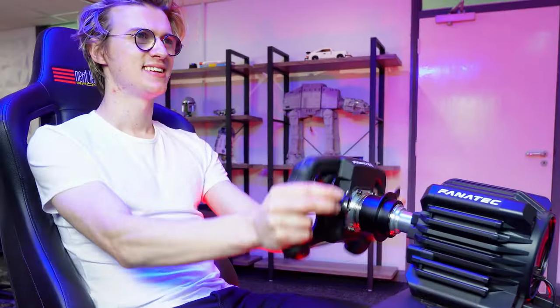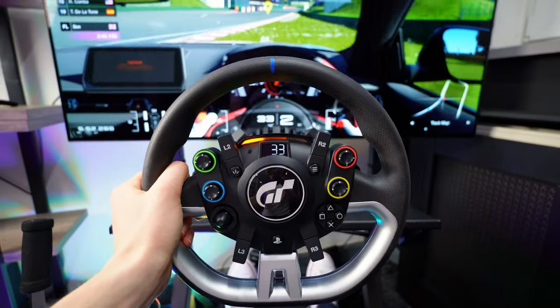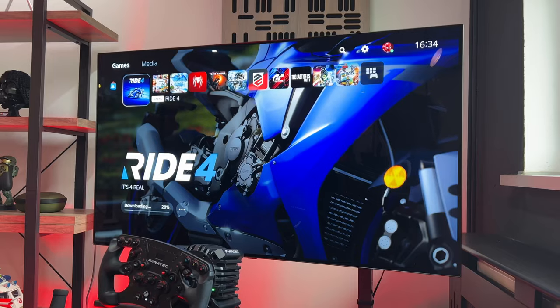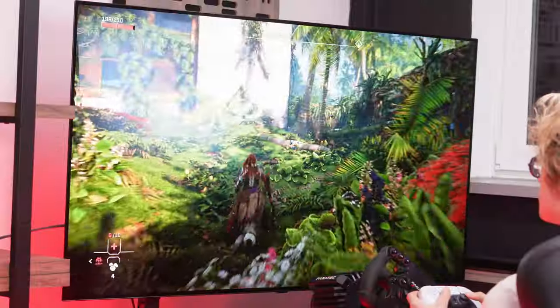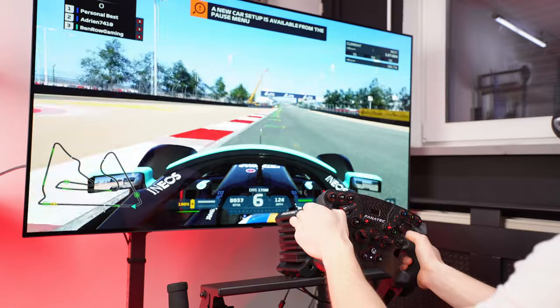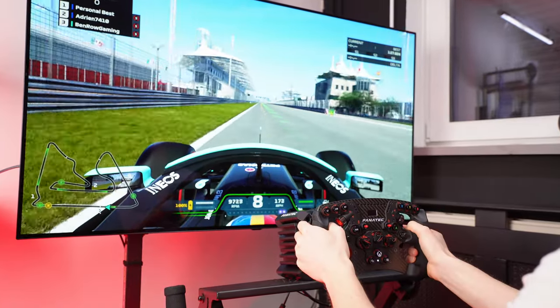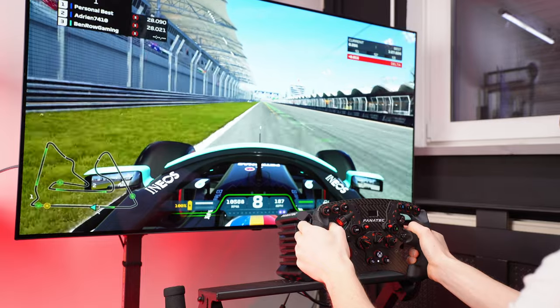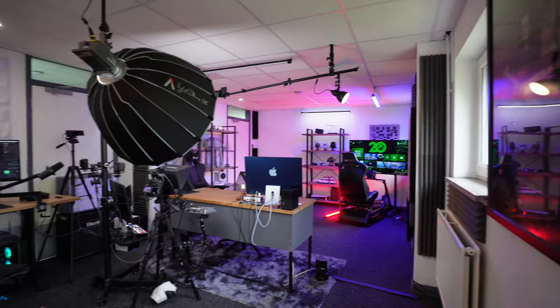Welcome to my gaming setup and room tour for 2022. Hopefully this video will give you some inspiration for your own gaming setups at home. Everything will be linked down below in the video description if you want to check anything out. Those links do help support the channel, so I appreciate it if you use them. Because this is a large room, I do have a lot of different gaming stations.